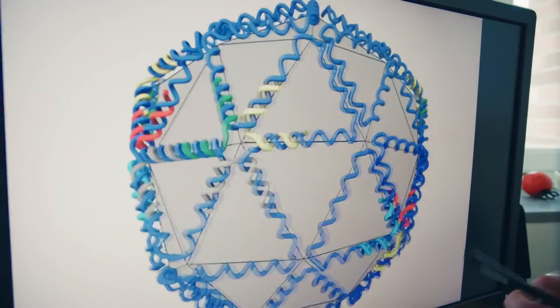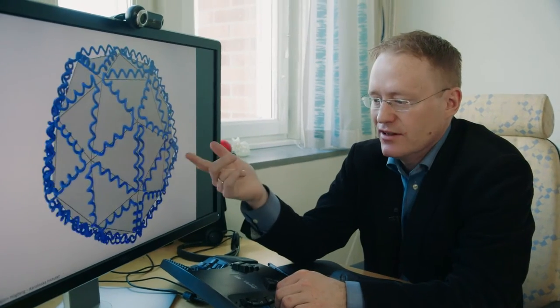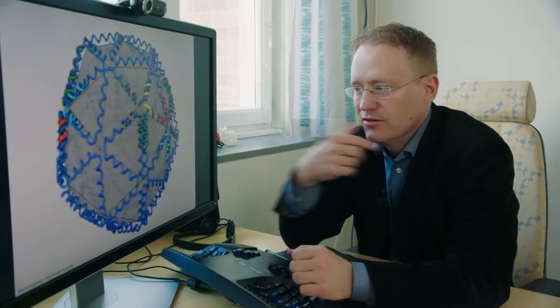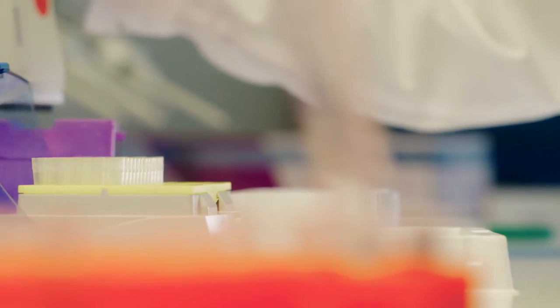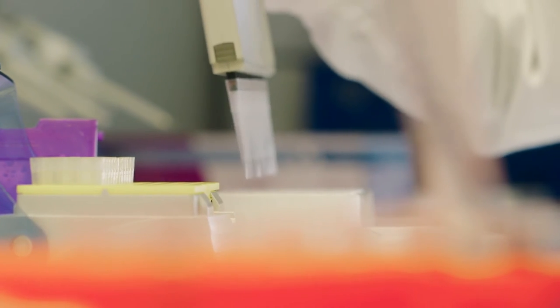This will also automatically calculate all the short DNA strands that we need — all these staple DNA strands. Then we order them from a DNA synthesizing facility.